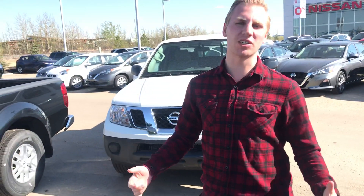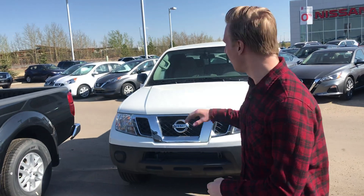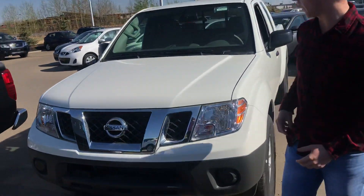Hey Art, how's it going? It's Brendan Kemperdown here at LA Nissan. Thank you so much for contacting our dealership and giving us the opportunity to earn your business on this 2018 Nissan Frontier S King Cab two-wheel drive.